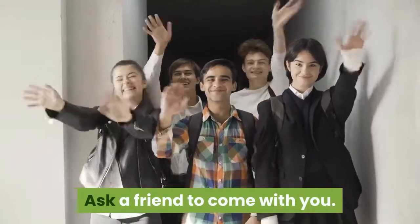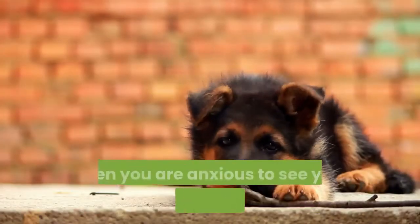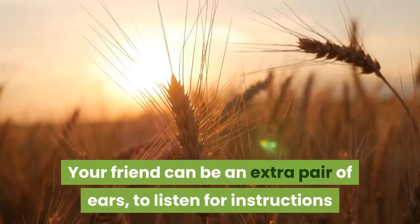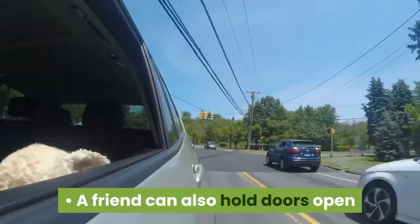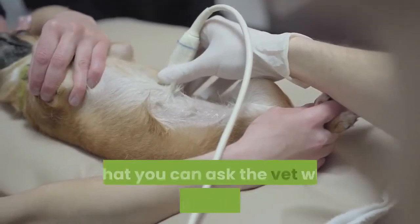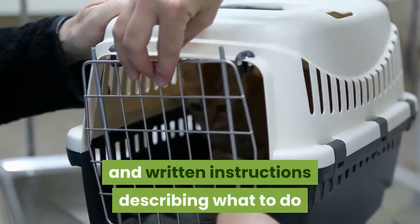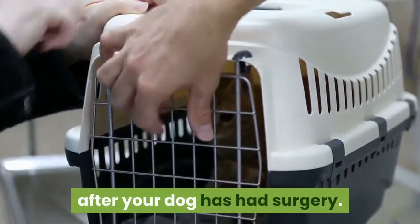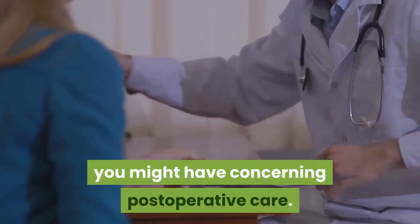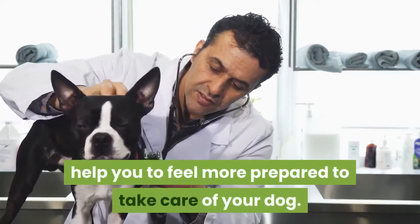Ask a friend to come with you when you collect your dog from the clinic. It is often tricky to remember instructions when you are anxious to see your furry companion again. Your friend can be an extra pair of ears to listen for instructions that you might forget in the heat of the moment, and can also hold doors open and assist you getting your dog into and out of the car. Write down any questions you may have so that you can ask the vet when you arrive, as most clinics give comprehensive verbal and written instructions on post-operative care.